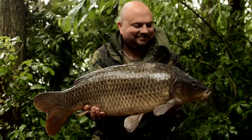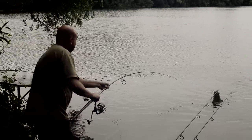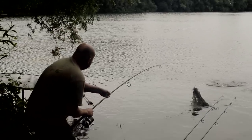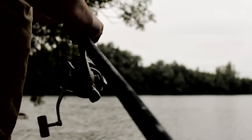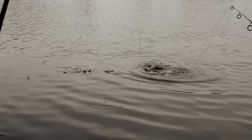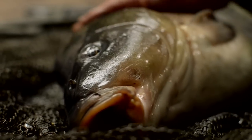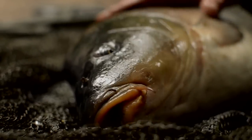All my bites have been in quite quick succession, one after the other. Literally just done the photos for that fish and the rod roars off again — it's a lovely scaly mid-double mirror. I'm really, really delighted with how things have gone so far. The scaly one was an absolute pearler. I believe there are some new fish in — it was absolutely scale-perfect, really nice. Almost one of those fish that you don't really want to put back; you just want to keep looking at it.